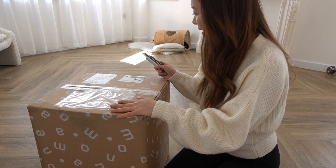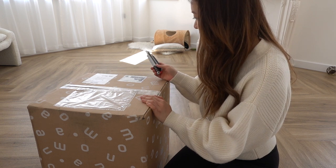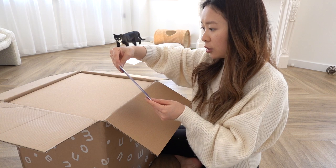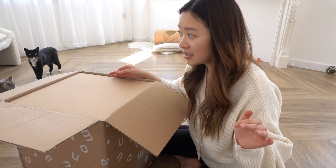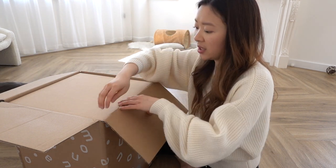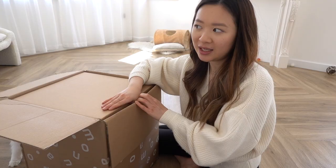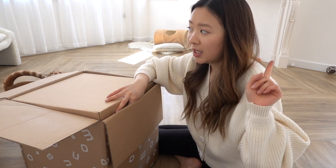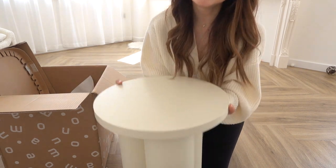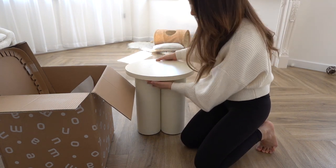I think this is our bedside table. We ordered two obviously as a pair, but it looks like there's only one here. The company we ordered from is called Numa and they are based in Poland, which means we actually had to pay VAT upon arriving to the UK — something that's written on the website but I wasn't aware of. We really wanted a round cylinder bedside table. It didn't have drawers, which is fine because our bed supposedly has drawers.